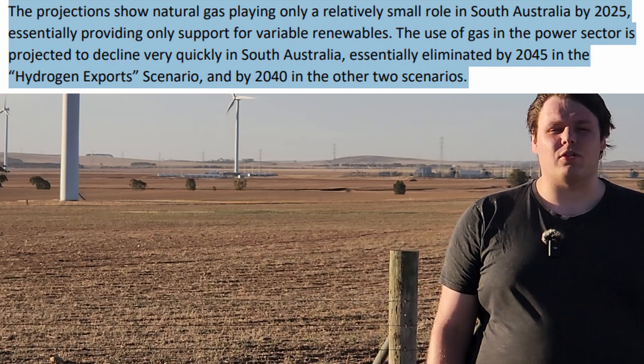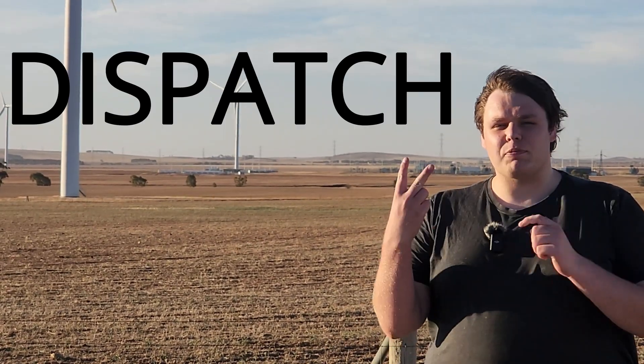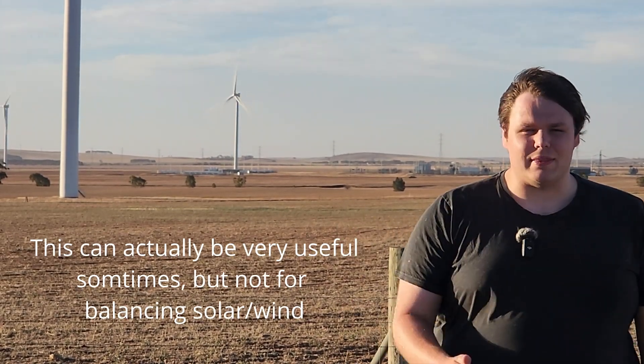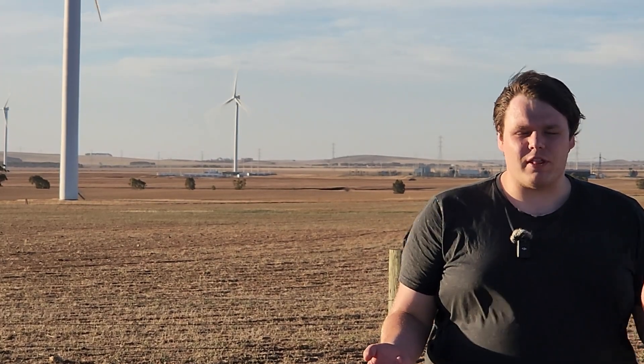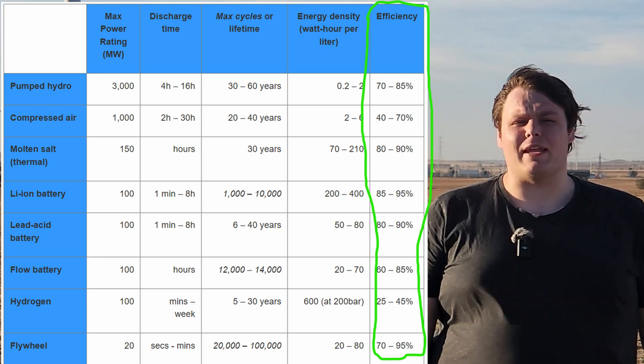South Australia is moving away from gas towards storage. There are three key things to consider with an energy storage system. Number one: capacity — the amount the storage system can store. Number two: dispatch — the speed at which you can release that storage. It's not much use having a huge amount of storage if you can only release it very slowly. And three: efficiency — the amount of power you get out for the amount of power you put in. There's no perfectly efficient storage system, but some are definitely better than others.